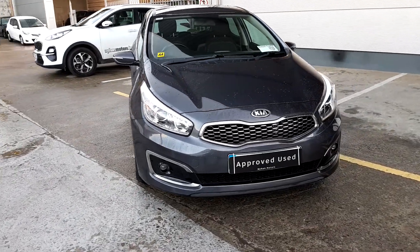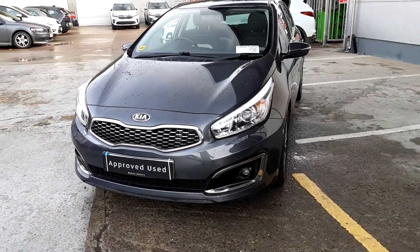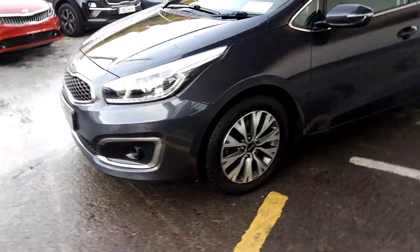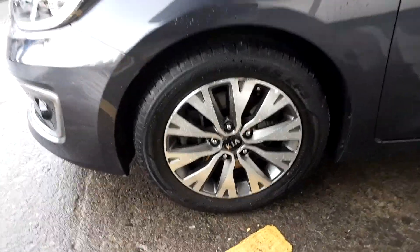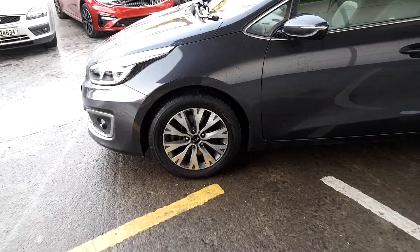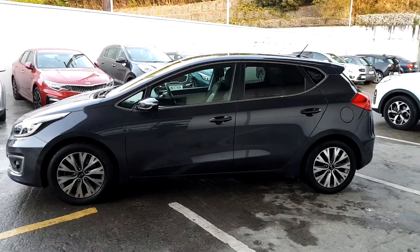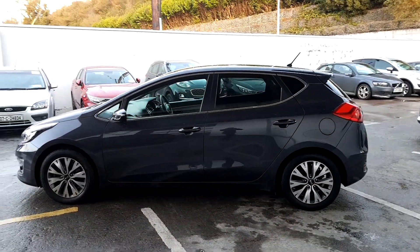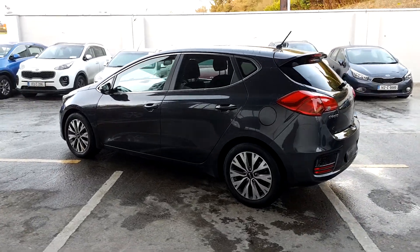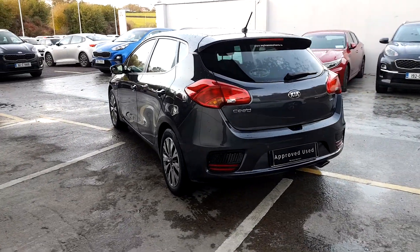This is the 171 Kia Ceed. It has a 1.6 litre diesel engine. It comes with alloy wheels and privacy glass in the back. It holds the manufacturer warranty until 2024.